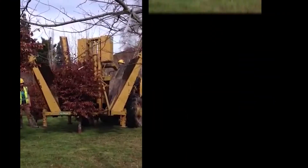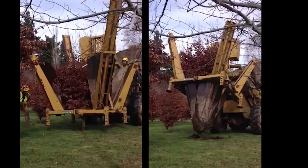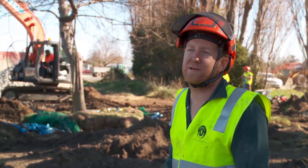Last winter we transplanted 300 trees of about 20 centimetre diameter with our mechanical tree spade. The ability to transplant trees of this size gives you the opportunity to create a park-like setting over the space of a few weeks.